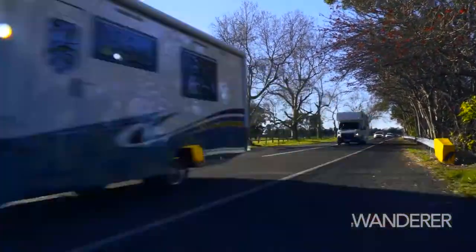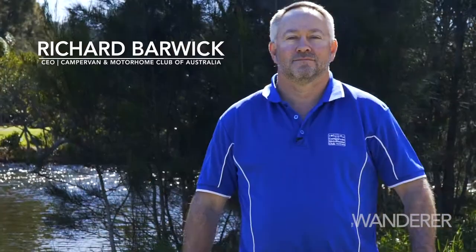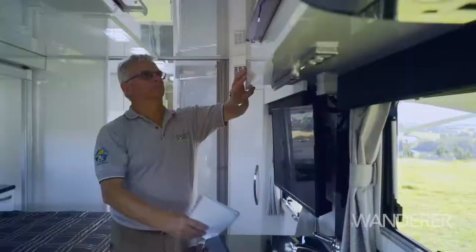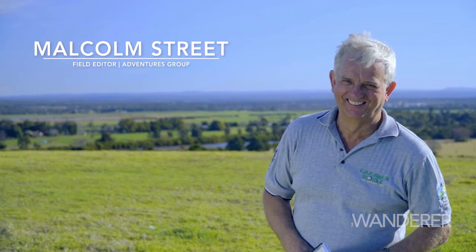We've pulled together two industry stalwarts to review the RVs. Richard Barwick heads up the largest RV club in the Southern Hemisphere, the Caravan and Motorhome Club of Australia, known as CMCA, and Adventures Field Editor Malcolm Street, who has reviewed hundreds of motorhomes and caravans over more than two decades.